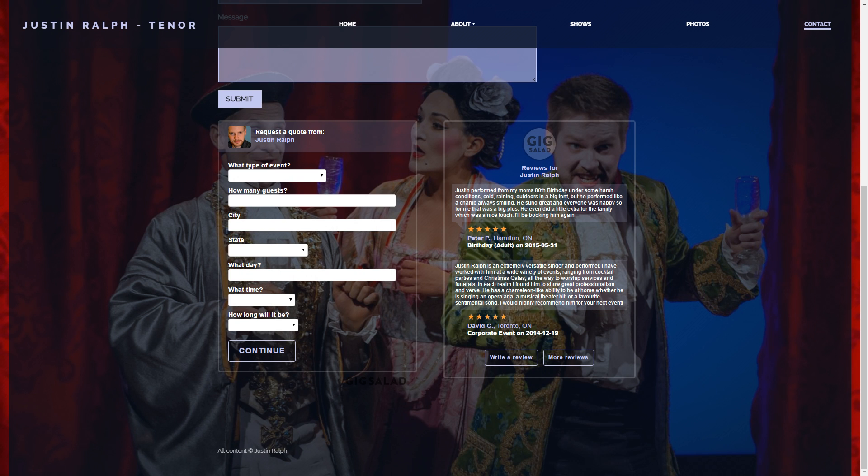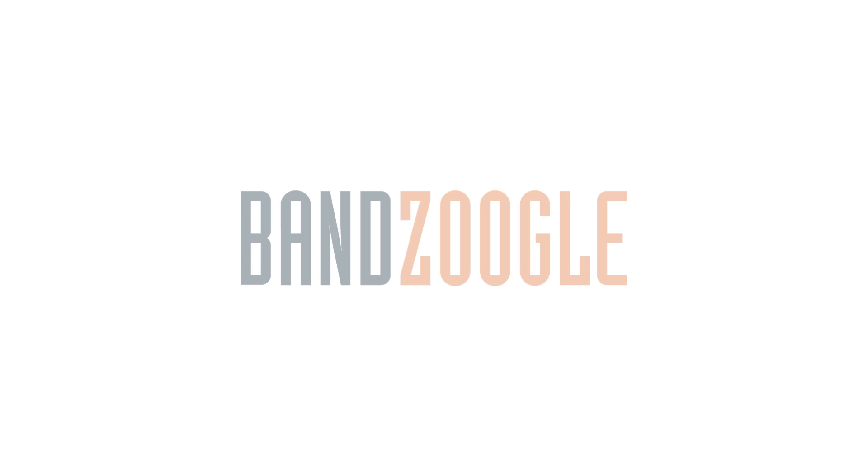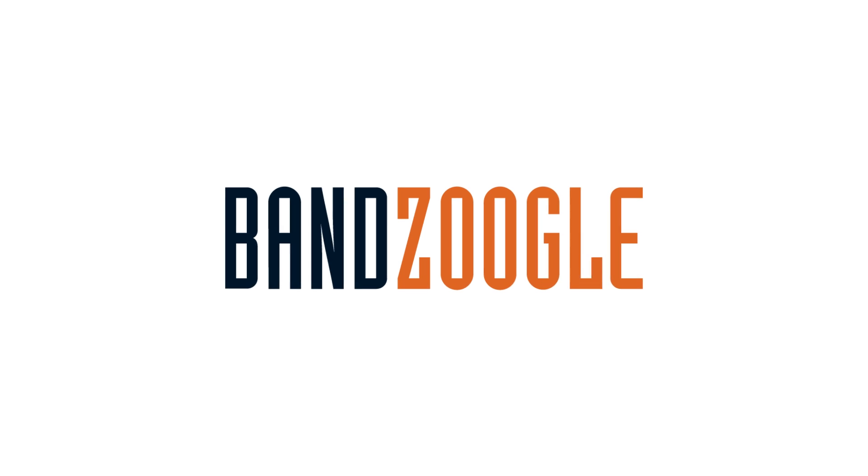They'll match your website's design and look great on mobile devices. And that's it for today guys, so thanks for watching, and we hope you enjoy our new Gig Salad features on your website, powered by Bandzoogle. Band websites that work.